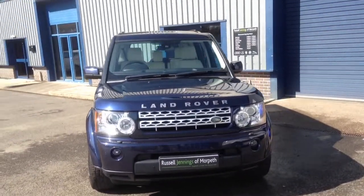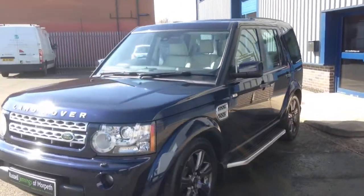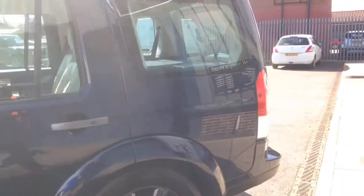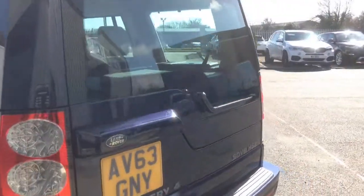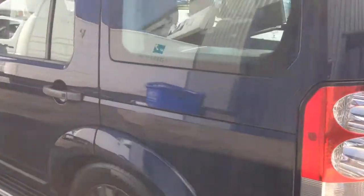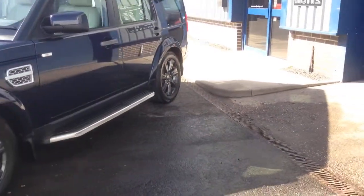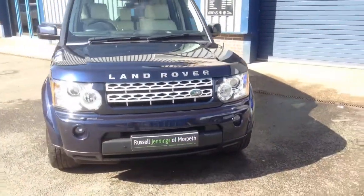Welcome to the video walk-around of the 2013-63 Land Rover Discovery 4 HSE Automatic, finished in dark blue metallic with ivory premium leather interior. It's a beautiful car — another one for sale at Russell Jennings and Mort. It's a two-owner vehicle, covered just shy of 47 and a half thousand miles, and it's a nice looking vehicle in a seven-seat configuration.